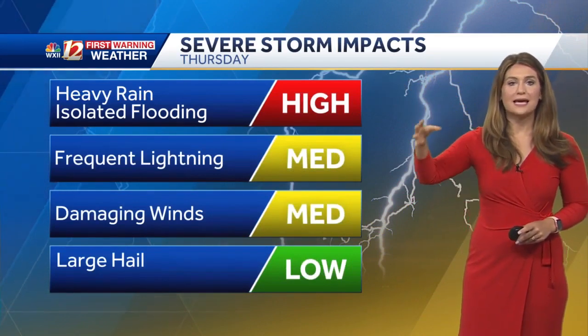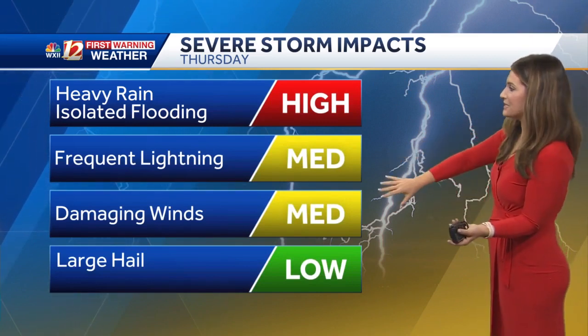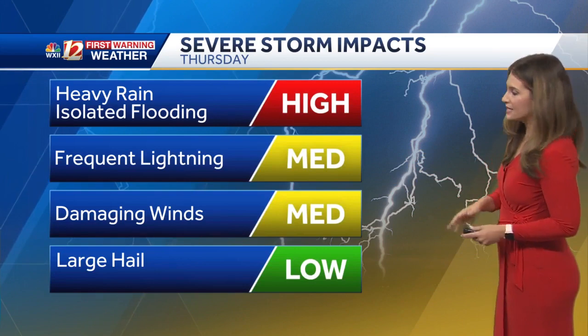By and large, heavy rain causing isolated flooding is our biggest threat today. That's true of the morning storms and the afternoon storms. The afternoon storms will also bring a lot more lightning, damaging winds, and the threat of hail, especially through the Triad and the foothills.